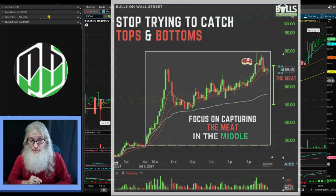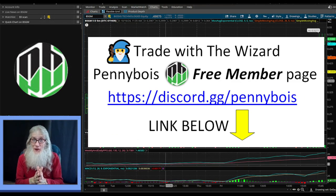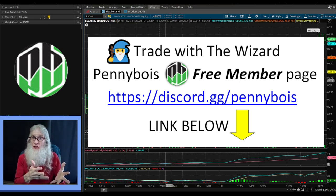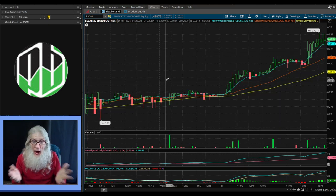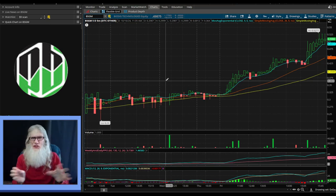I look at a lot of charts every single day over at Penny Boys Trading with anybody and everybody that shows up on our free members page. I've got a link down below - click that, it'll bring you over to Discord. If you haven't got an account with Discord yet, you're going to have to give them your email, choose a username and password, and you're in. When you get there, look on the left-hand side, you'll see a menu, click the free members page. That's where I'm at - trading with anybody and everybody who's there, drawing supports and resistances so people can see where they need to get in and get out.